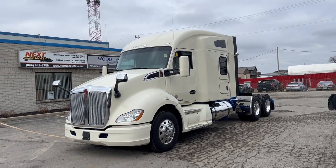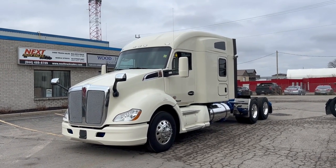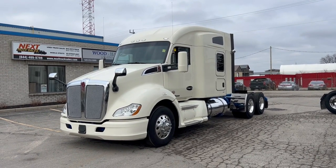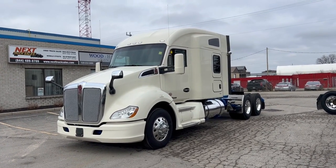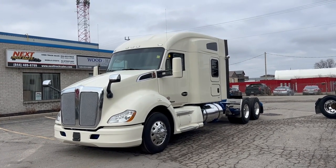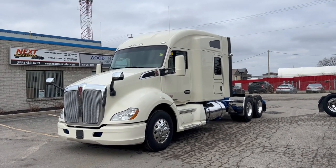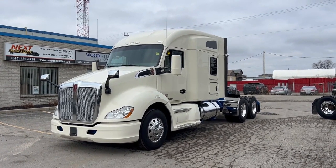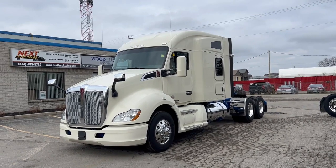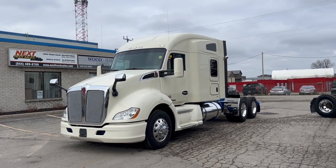I'll take you through the truck and show you some of the features and some of the things we've done to prep it for the next buyer. This came from a local fleet we're very familiar with — it ran for their special commodities division, so this vehicle would have been hauling oversized, flat deck, and curtain side type trailers. Some premier drivers worked for this division, so it came from a very good home — well maintained.